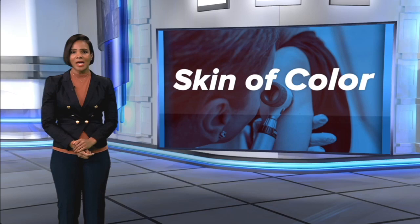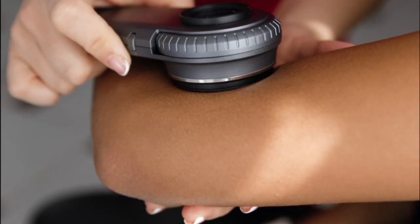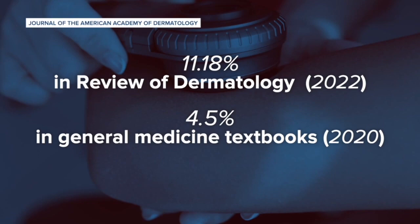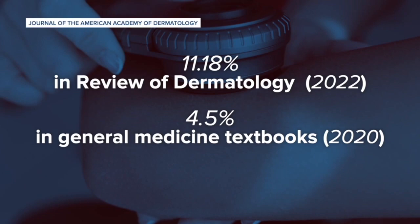Skin conditions like psoriasis and eczema can look different depending on skin color, yet most dermatologists are primarily trained on white skin. Research shows most dermatology textbooks are missing images of darker skin. One study found only 11% of photos in the book Review of Dermatology showed diverse skin tones.